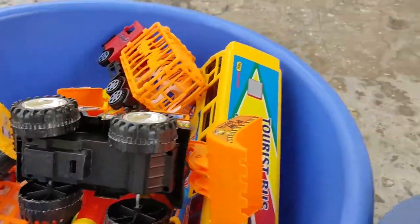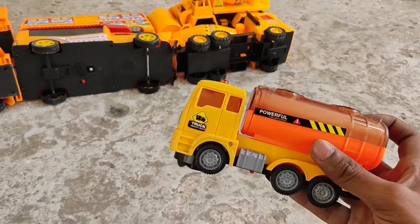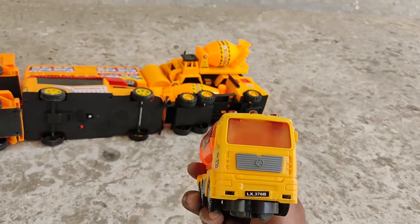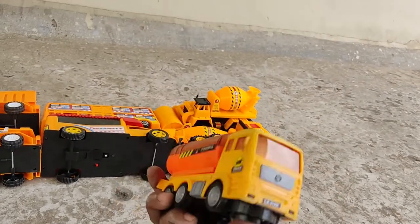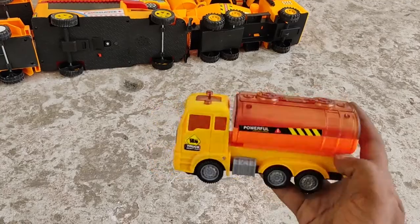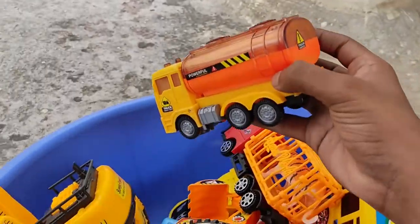Next, a mini fuel truck — a powerful mini fuel truck, yellow and orange color combination. It's in the bag.